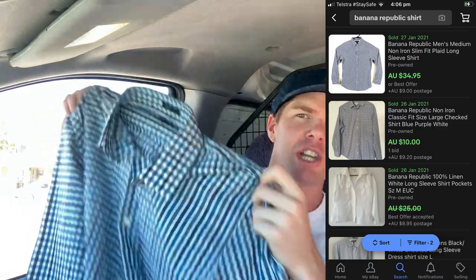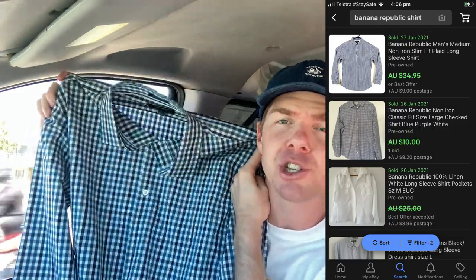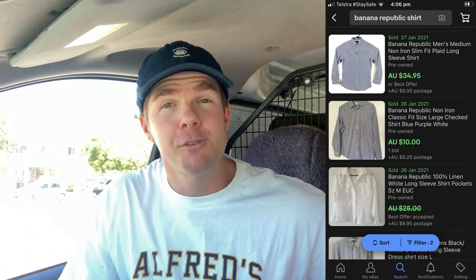I also found a National Lampoon's Wally World T-shirt for $2 — why not for $2? Size large, a bit of a novelty one, should go on to sell on eBay. And then I found a Banana Republic men's button-up shirt. Banana Republic is a good brand and does go on to sell quite well. Men's size large, blue check, like new condition. I really do think I'll get $29.99 free postage on that one and I've only paid $5. I always like to buy shirts that are long sleeve — you seem to make a couple of extra bucks that way.